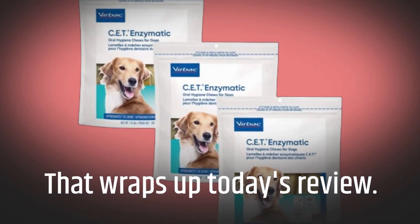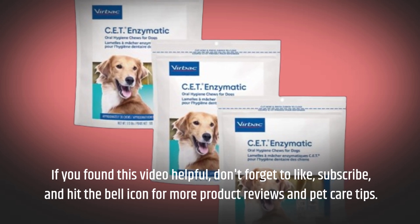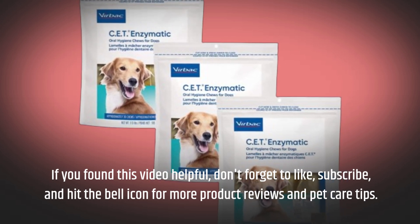That wraps up today's review. If you found this video helpful, don't forget to like, subscribe, and hit the bell icon for more product reviews and pet care tips.